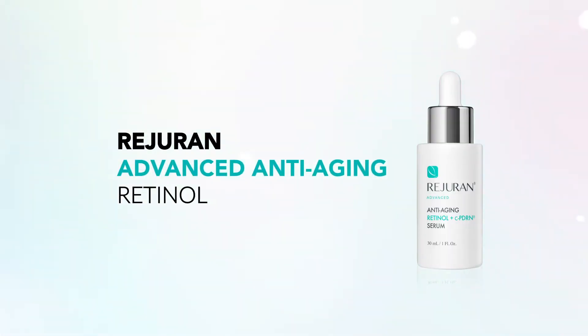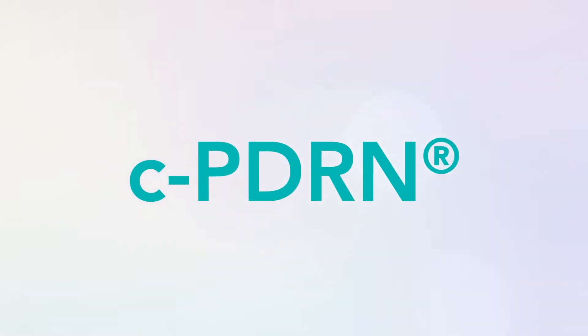Turn the page on dull, aging skin and reveal smooth, dewy, younger-looking skin with Ridurin Advanced Anti-Aging Retinol Plus C-PDRN Serum.